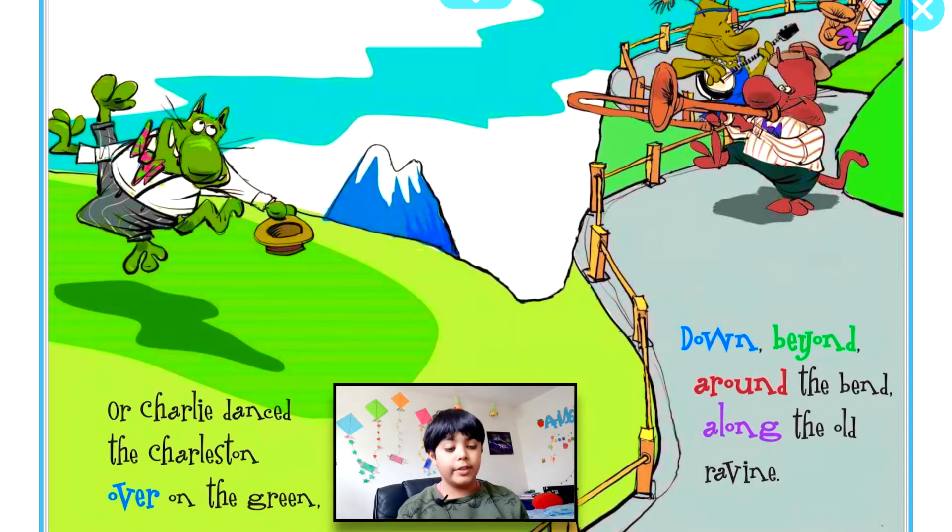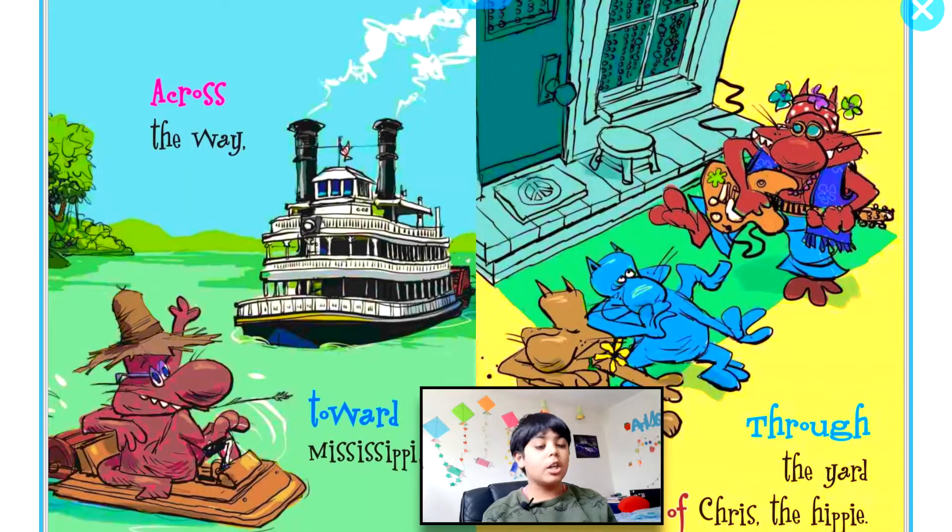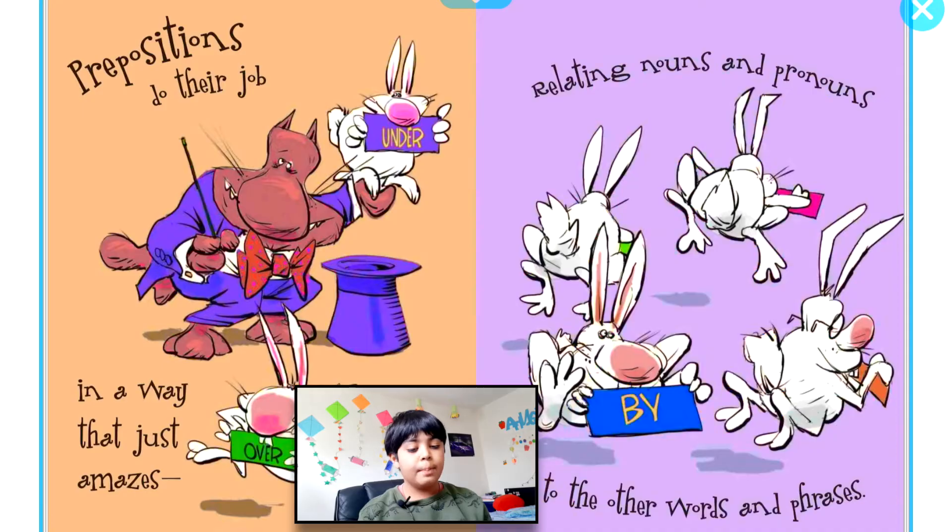...over on the green, down beyond, around the bend, along the old ravine, across the way, toward Mississippi, through the yard of Chris the hippie. Prepositions do their job in a way that just amazes, relating nouns and pronouns...